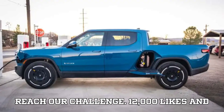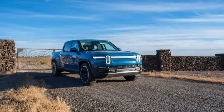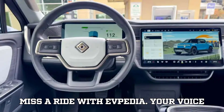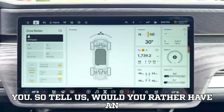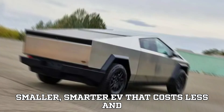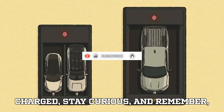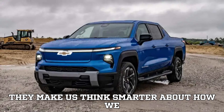Help us reach our challenge: 12,000 likes and 1,200 comments within 24 hours. Smash that like button, drop your thoughts in the comments, share this video with a fellow car enthusiast, and don't forget to subscribe so you never miss a ride with EVpedia. Your voice matters here, and we love hearing from you. So tell us: would you rather have an EV with huge range and a huge battery, or a smaller, smarter EV that costs less and charges faster? Let us know in the comments. Until next time, stay charged, stay curious, and remember — the best EVs don't just move us forward, they make us think smarter about how we get there.